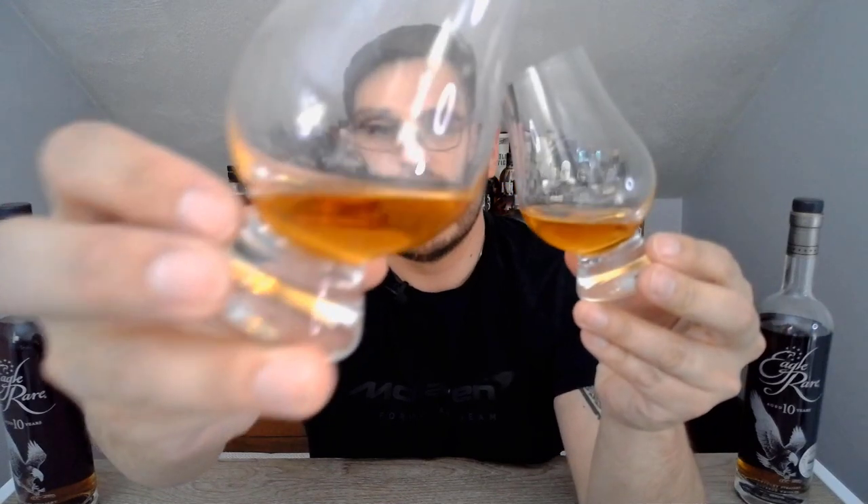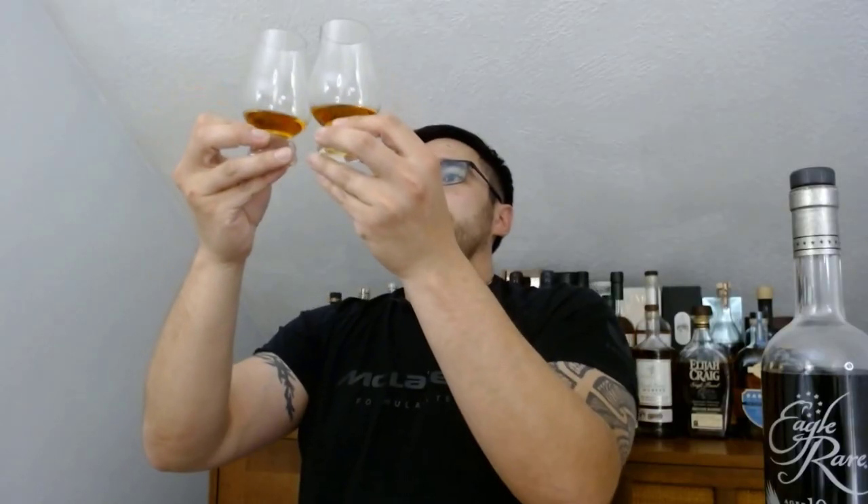If we want to look at the color here, just to see if we can see it — the color is pretty similar between the two. Which makes sense considering both of them are aged for a minimum of 10 years. So you wouldn't necessarily expect there to be much of a color difference, and they look pretty darn close here in the lighting.